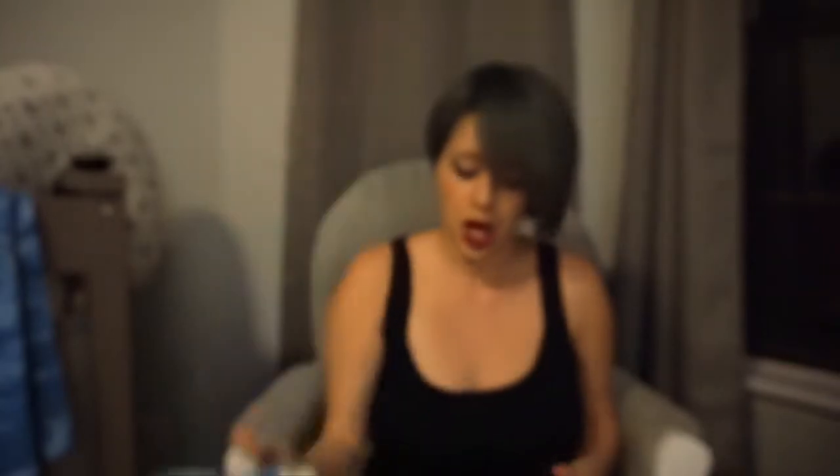Some of that stuff I might not use on the plane but maybe during those five days, so better to have it. I'm also packing some baby Tylenol in case he runs a fever or with teething — better safe than sorry.